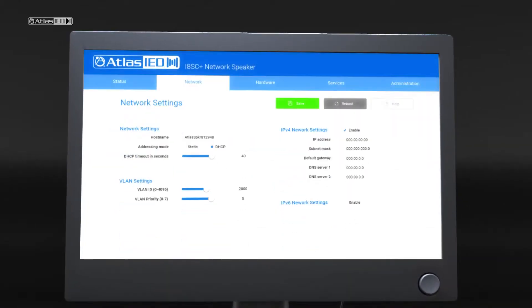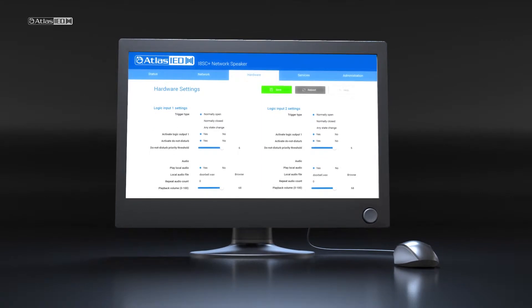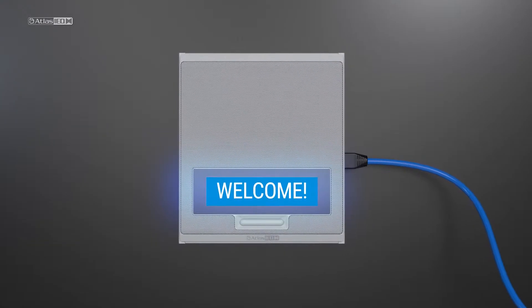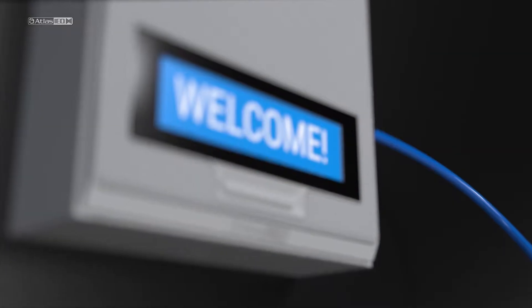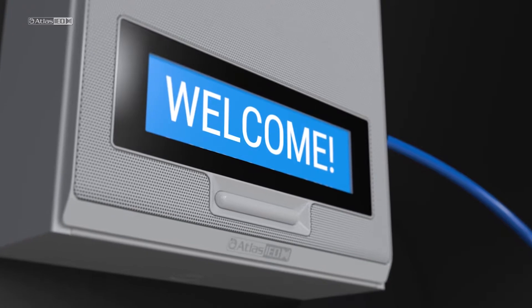The IPX provides a sleek edge-to-edge perforated grill with a slim beveled frame. Behind the scenes is an intuitive graphic user interface that simplifies programming and allows authorized users to work quickly and easily. Installing the IPX is easy with Power over Ethernet Plus, using a single connected network cable that supplies power, source material, and control with no additional wiring required.